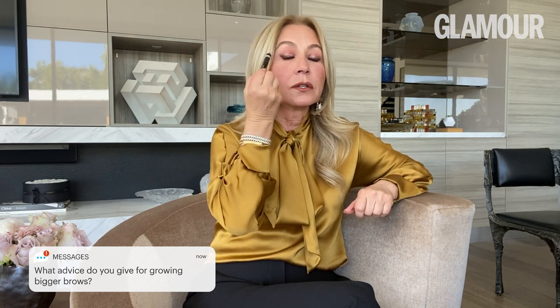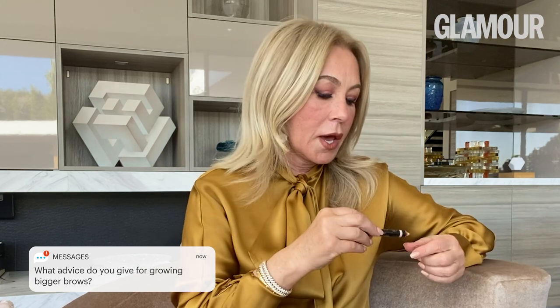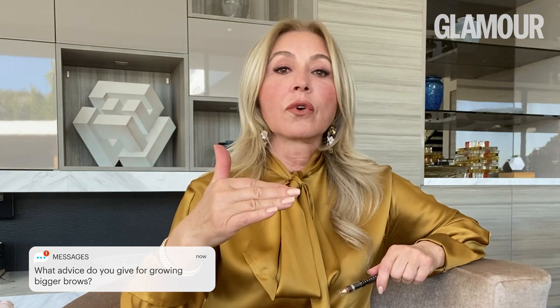My advice for growing bigger eyebrows is to let the eyebrow grow one row at a time. Stop tweezing one row, fill in with powder or pencil, and highlight the very short real hairs — you could cover those with a highlighter. Once that row of hair grows, then let another row grow. It depends how thick you want your eyebrows.